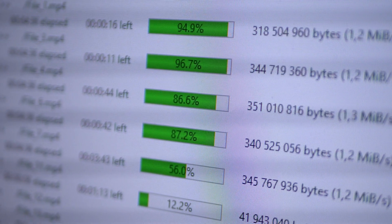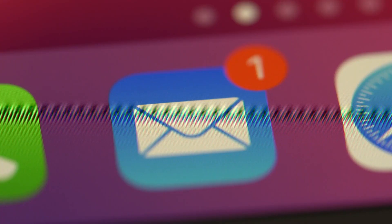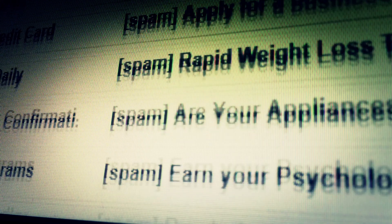First, keep your software up to date to keep from getting a virus. They also recommend that you keep an eye out for unknown senders who request personal information and use urgent language — it's likely a scam.